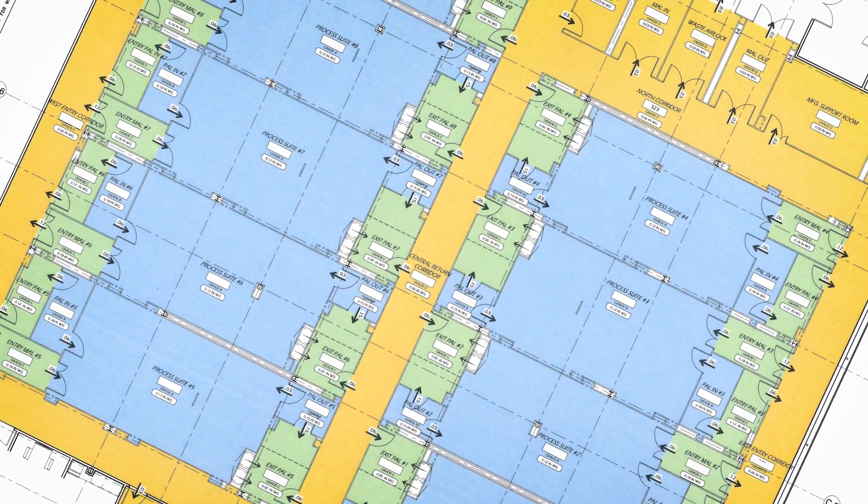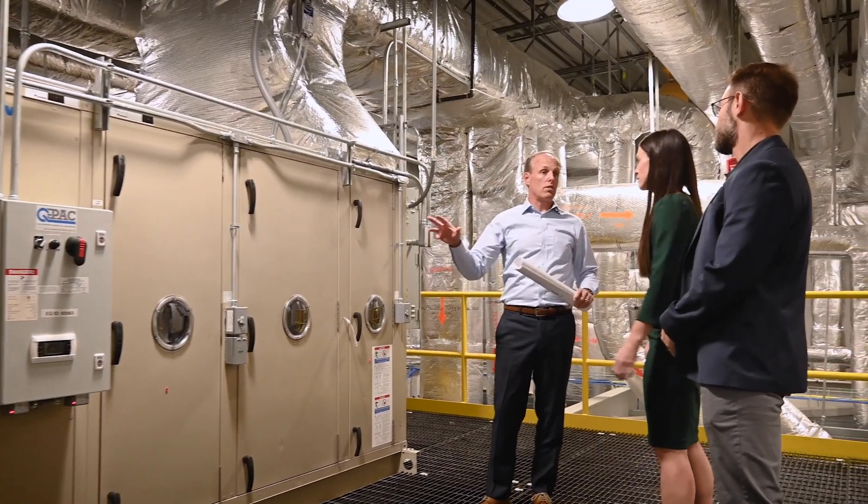Because it's a multiple identical templated suite design, we have individual HVAC systems for each suite and each one is isolated from one another. They act as completely independent facilities within the facility.